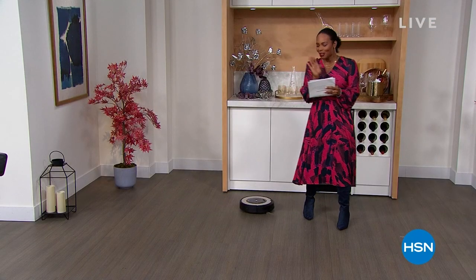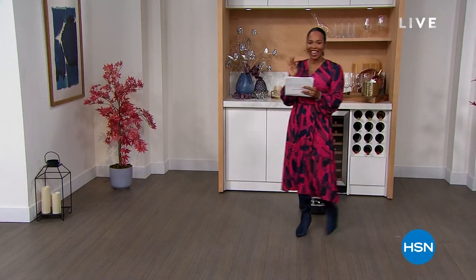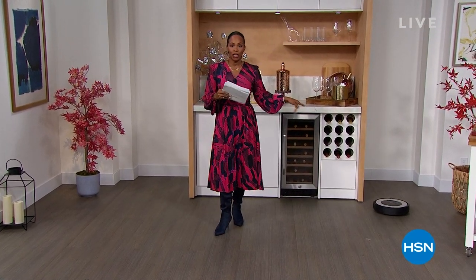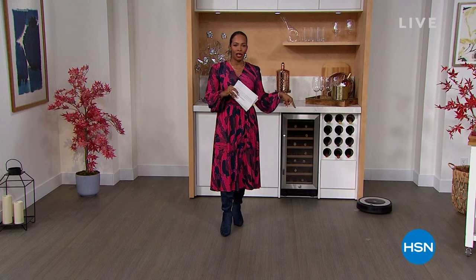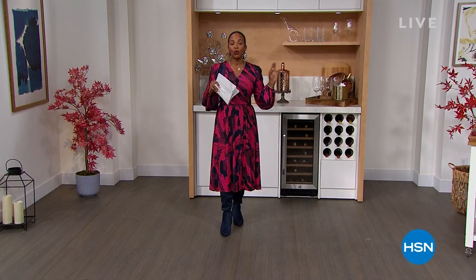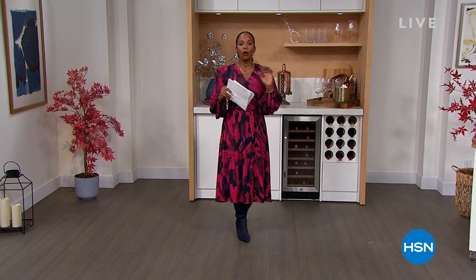I'm not even going to show the price to you just yet. This is coming up at the end of our next hour. So if you want to make sure that you don't miss it, stay with us. It's not anywhere near the $300 range, which is what it normally is. But that's next hour.